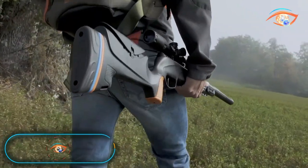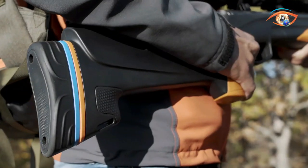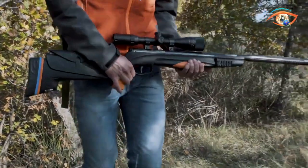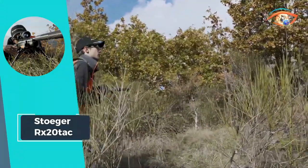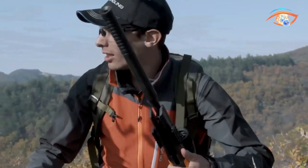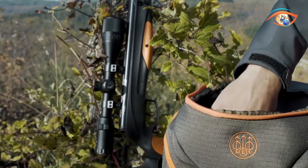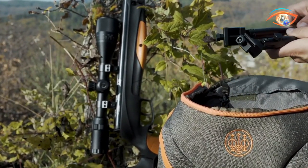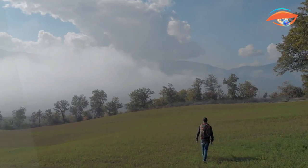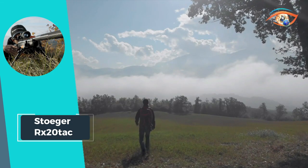Stoger RX-20 TAC. Stoger Airguns presents the RX-20 TAC, their inaugural varmint rifle, meticulously engineered for optimal shooting comfort and distinctive style. Designed with dynamic shooters in mind, it offers exclusive fit and customization features, including the T2 double-stage trigger group for precision control. The RX-20 TAC comes equipped with a 3-9x40 AO scope and high-powered touring mount, ensuring enhanced accuracy for varmint hunting. The rifle's innovative design includes Picatinny side rails for bipods and accessories, adding versatility to its functionality.